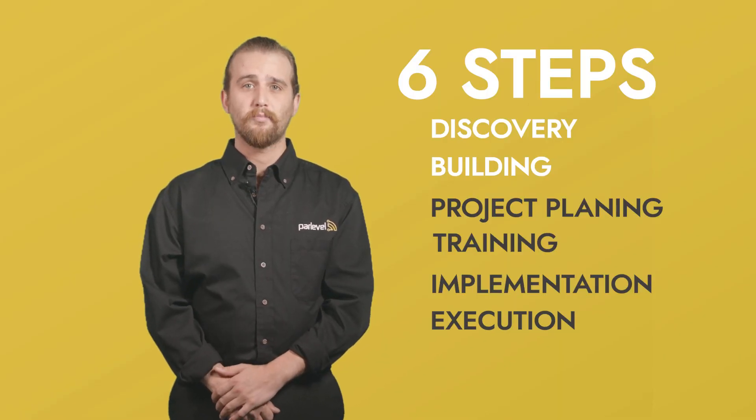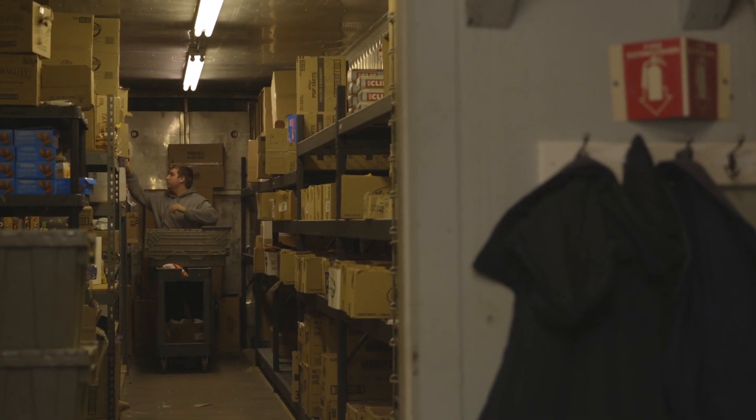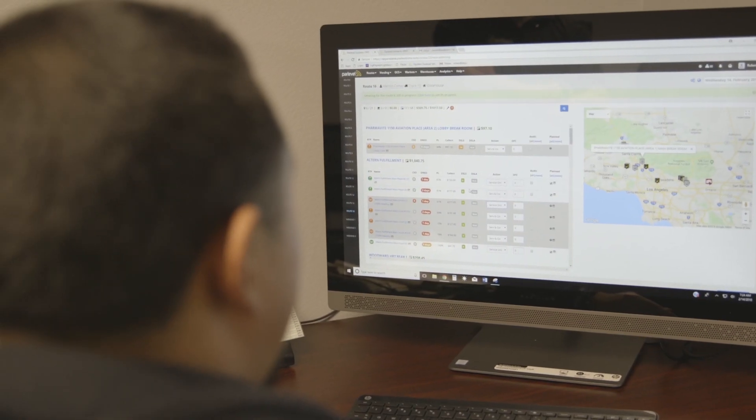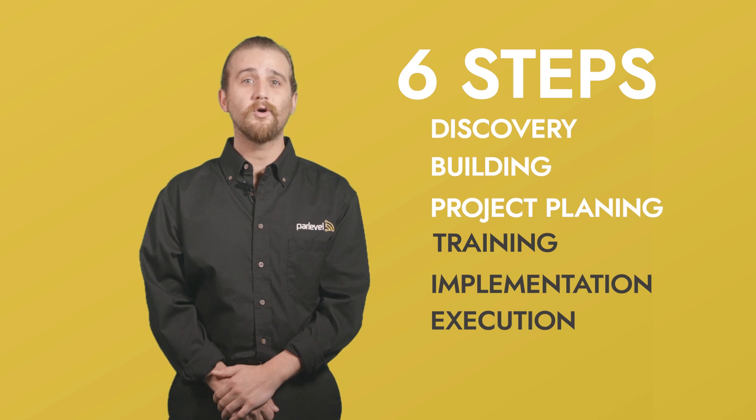Step number three: project planning. What do you want to achieve with your operation? Do you want to start pre-kitting, routing your machines smarter, or maybe optimizing the products in your machines? Your designated customer success rep will help you identify what you want to achieve and give you the steps to get there.